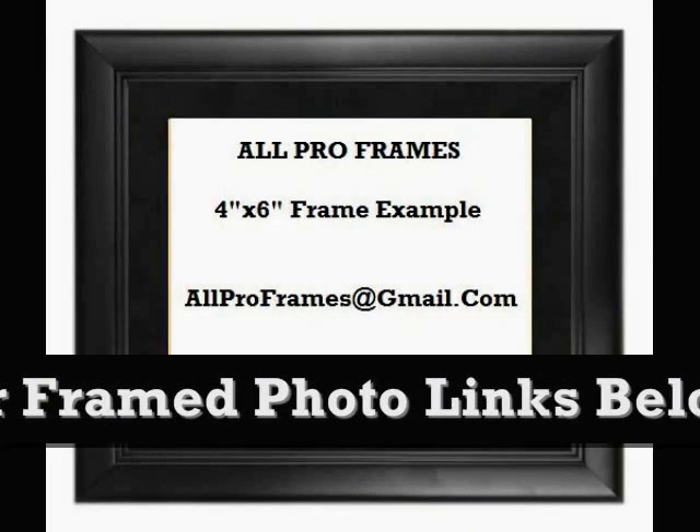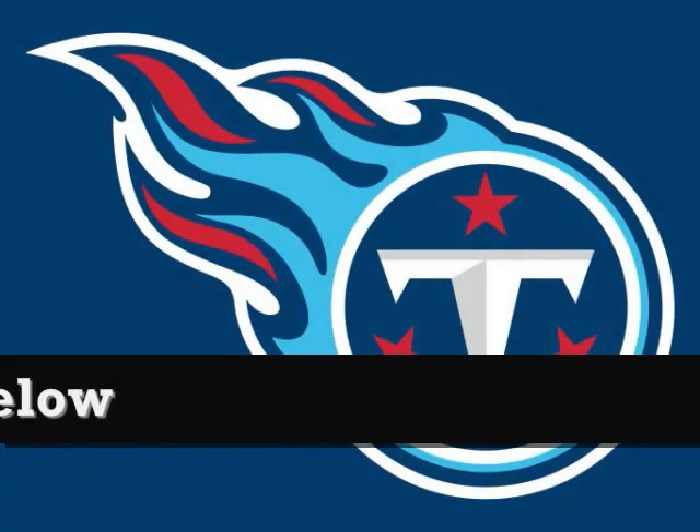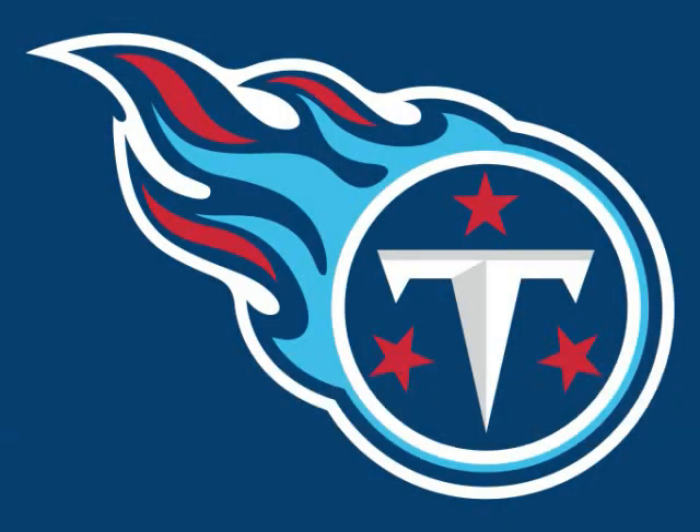Feel free to email us with any questions at allproframes@gmail.com. Thanks for stopping by and have a great day.